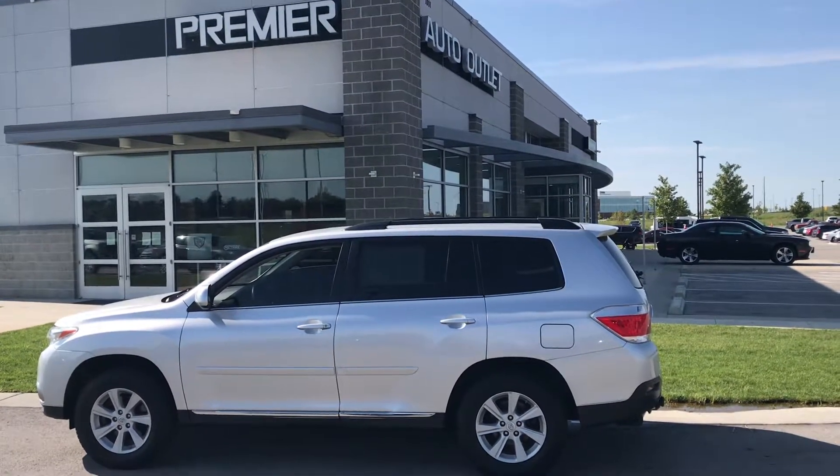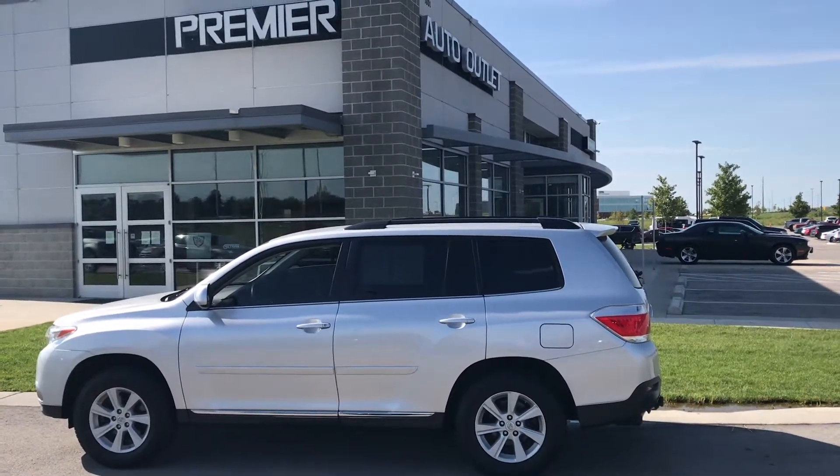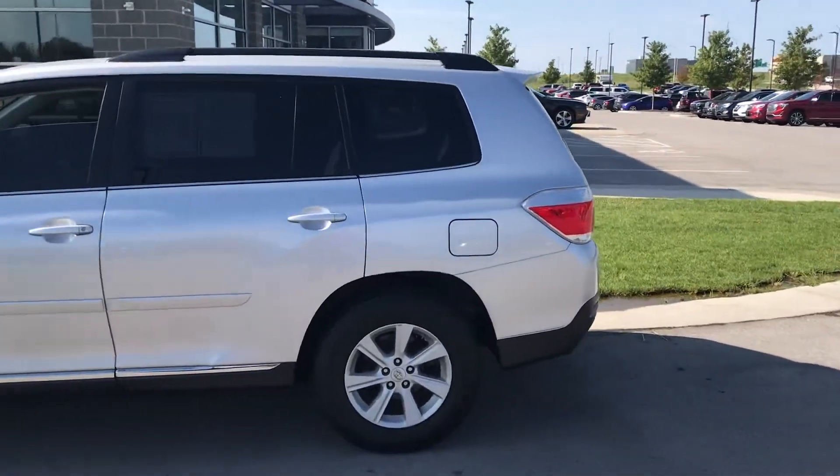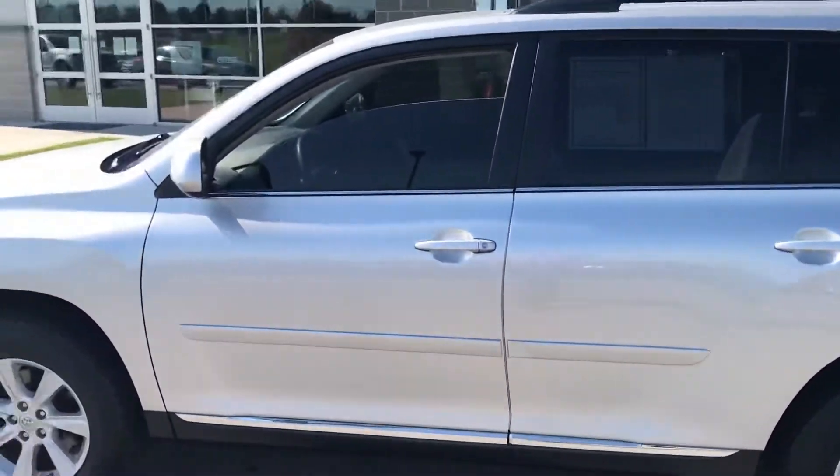Hey Safedin, this is Scott with Premier Auto Outlet and this is the 2013 Toyota Highlander that you showed interest in. Looking over the vehicle you can see it is in great condition.